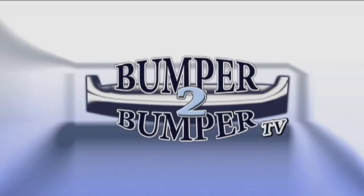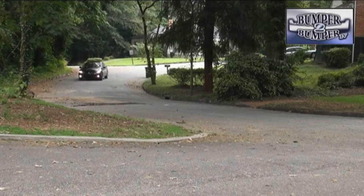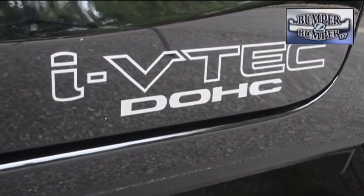This is Bumper to Bumper TV. Just in case you've been under a rock, incredibly obtuse, or just plain not paying attention, this Civic isn't a meek, efficient compact.